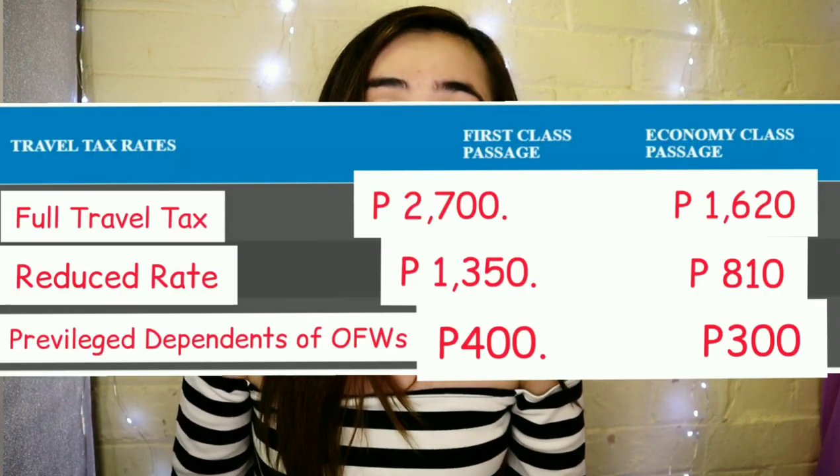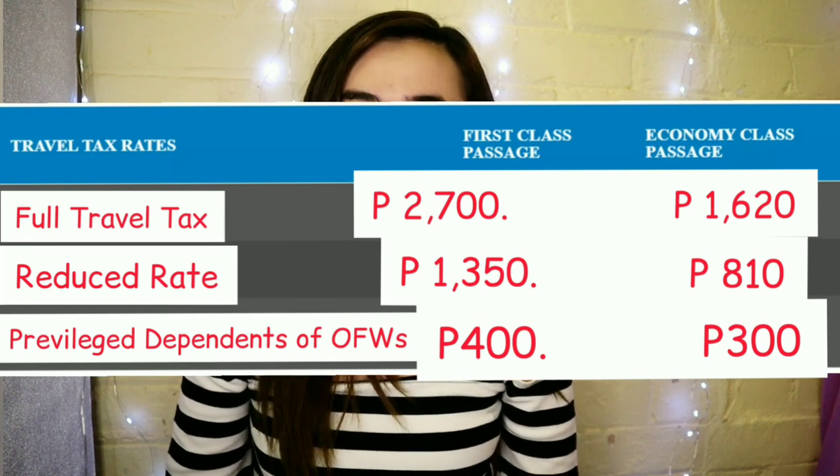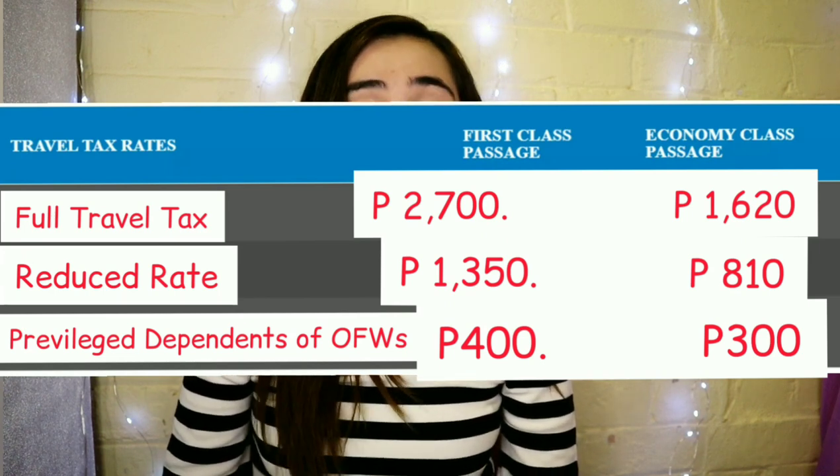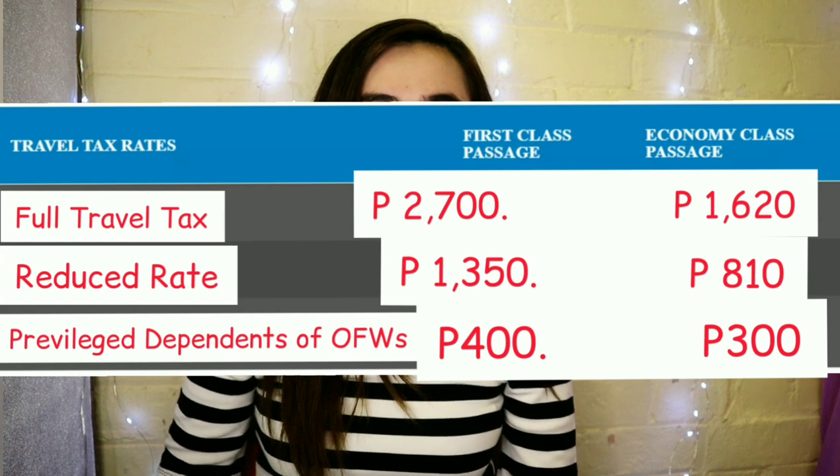Apart from Filipinos, there are foreign nationals also required to pay the Philippine travel tax: foreigners holding a permanent resident visa (Section 13) or a quota/preference immigrant visa, foreign tourists or expatriates who have stayed in the Philippines for more than one year, and Balikbayans, former Filipinos, foreign spouses, and foreign children who have stayed in the Philippines for more than one year. How much is the Philippine travel tax? For the full travel tax: First Class is 2,700 pesos and Economy Class is 1,620 pesos.